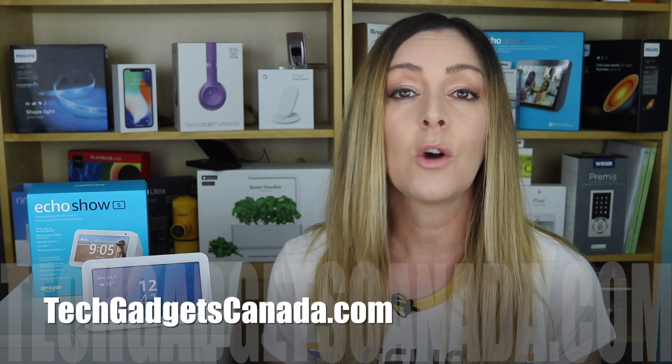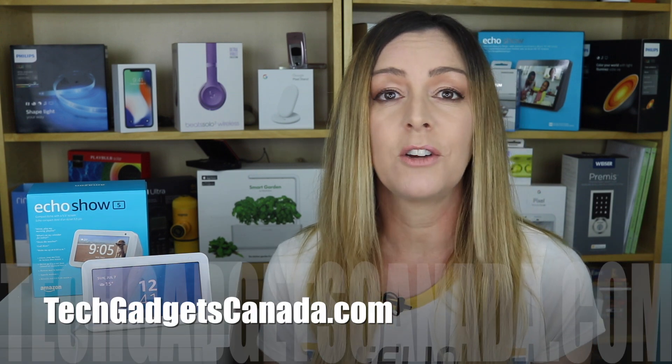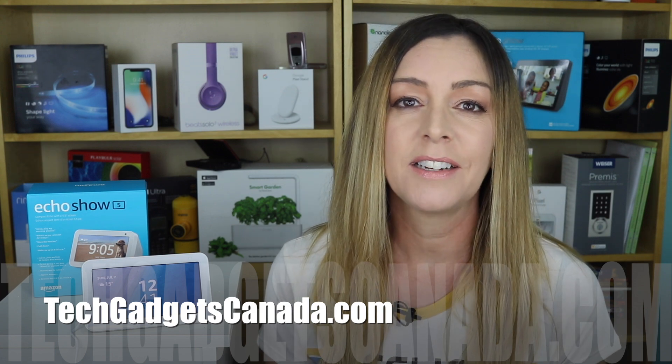That is how to customize your Amazon Echo Show device. If you want to read more Amazon Alexa or Show tips, or even check out reviews of these devices, head over to TechGadgetsCanada.com. Thanks so much for watching. I'm Erin — you can catch me on Twitter or Instagram at ErinLYYC, and you can also find me at Facebook.com slash TechGadgetsCanada.